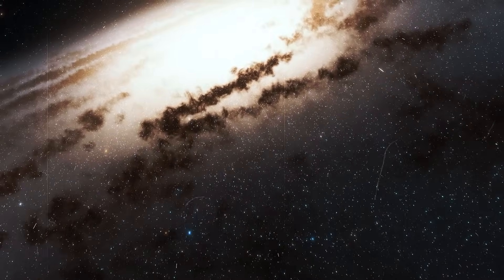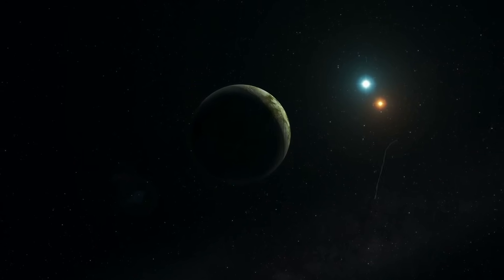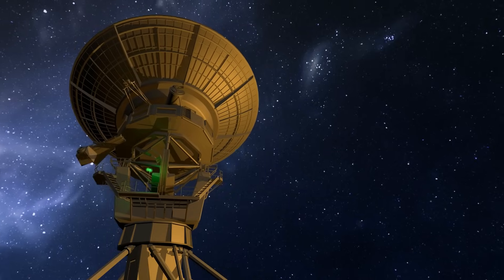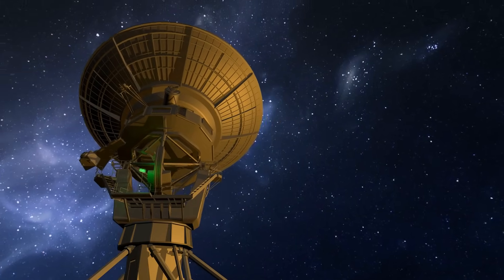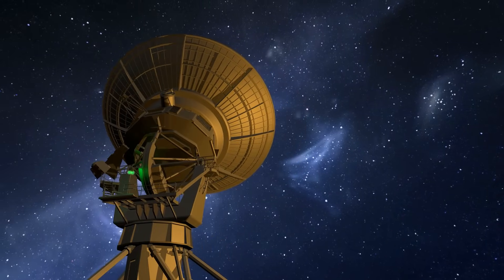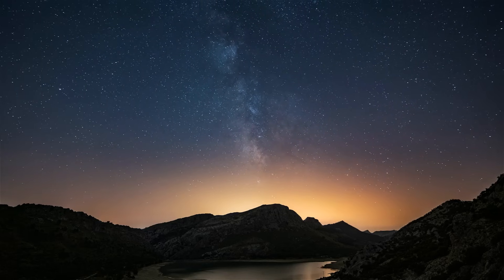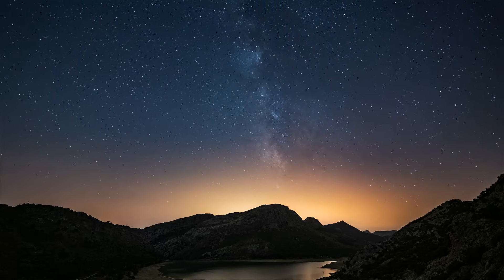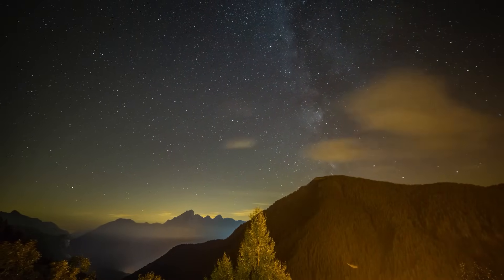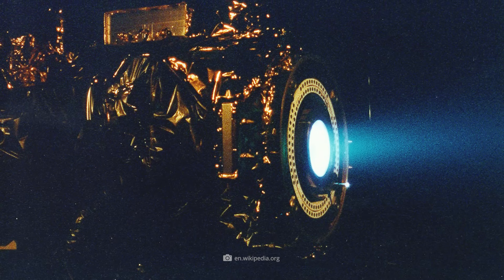However, the thermoelectric generators that experts want to use to convert the enormous heat near the Sun into electricity exist only in theory. Currently, there is simply no technology that could make the idea of these extraterrestrial solar power plants a reality. The necessary technology still has to be developed, and apart from the question of financing, this will take time. As a result, even the most optimistic forecasts predict that it will be at least 20 to 30 years before the first Sunbeam prototype can be launched.